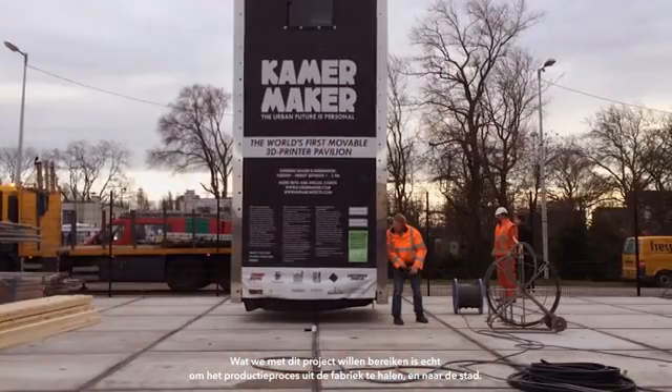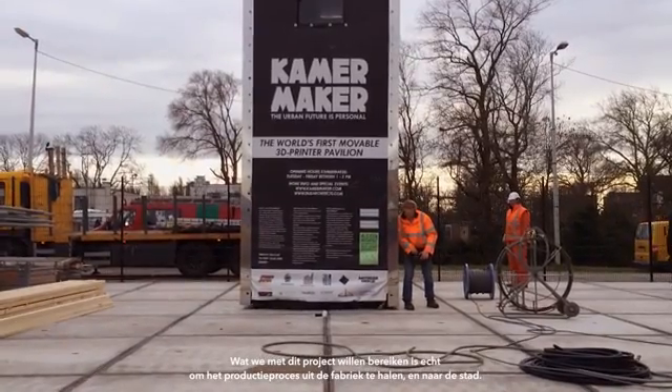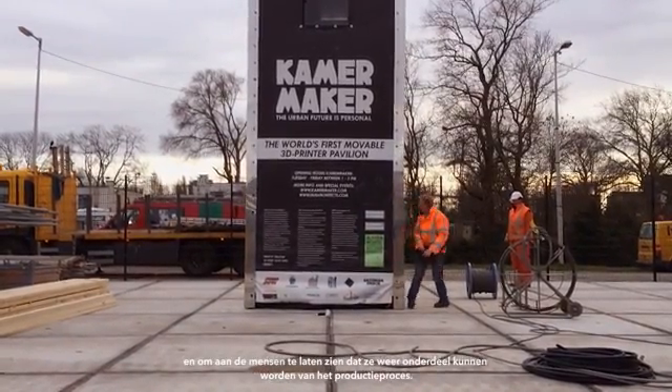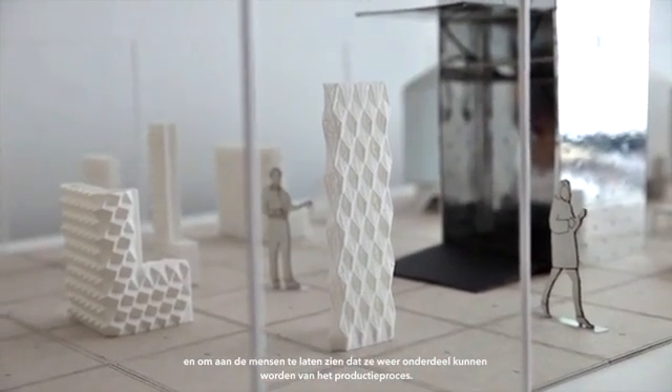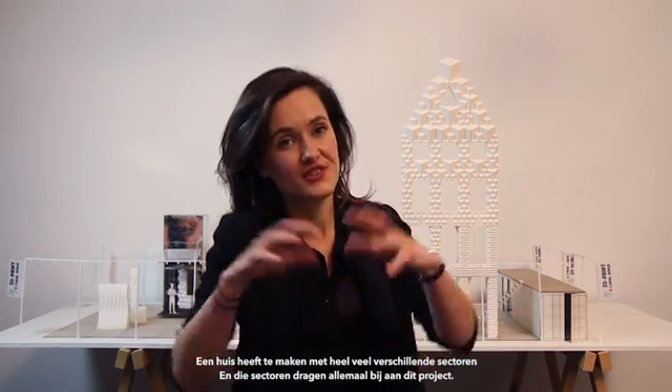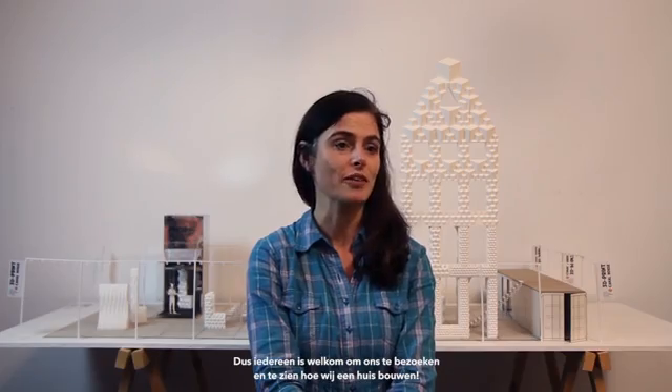What we want to achieve with this project is really to take production out of the factory and into the city, and show people that they can be part of production again. A house relates to all kinds of different sectors, and all these sectors really contribute to the project. The building site of the 3D print canal house is a real exhibition open to everybody — everybody is welcome to come and visit us and see how we build a house.